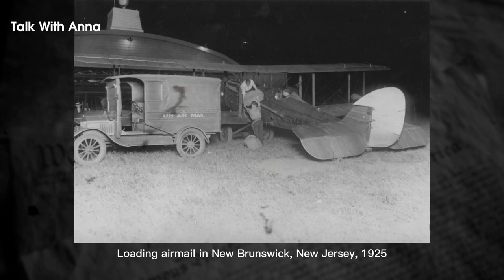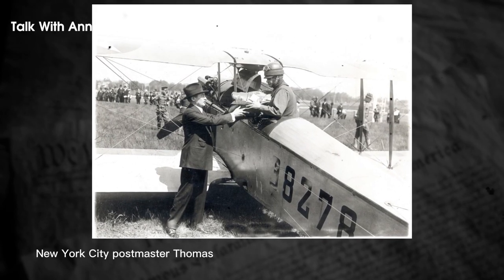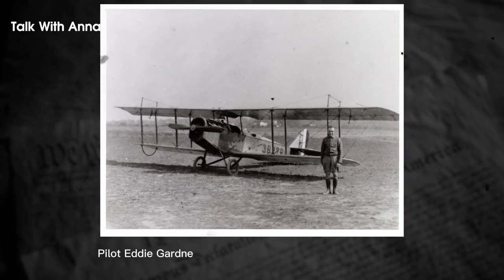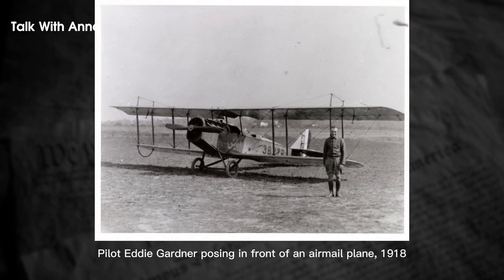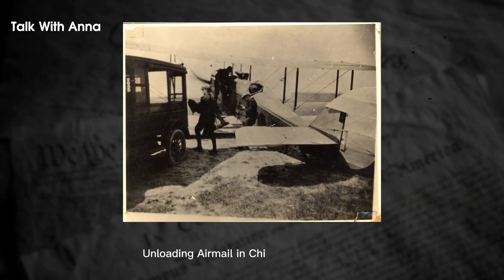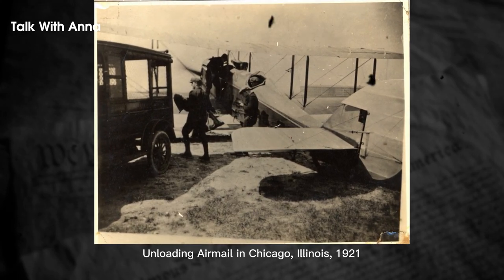By the mid-1930s, the U.S. Army Air Forces temporarily took over the airmail routes, but this was short-lived and eventually returned to commercial airlines. The airmail scandal of 1934 led to the cancellation of all CAM contracts, and domestic airmail became obsolete in 1975 as a distinct extra-fee service. In 1995, international airmail also ended as the USPS began transporting all long-distance intercity mail by air on a routine basis.